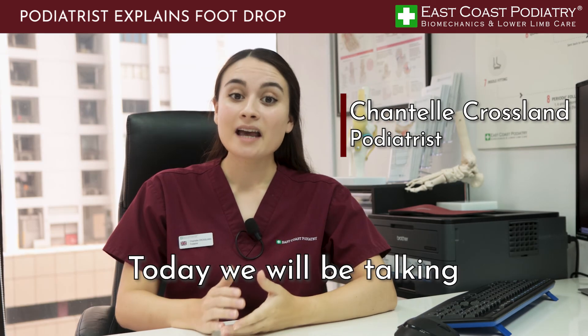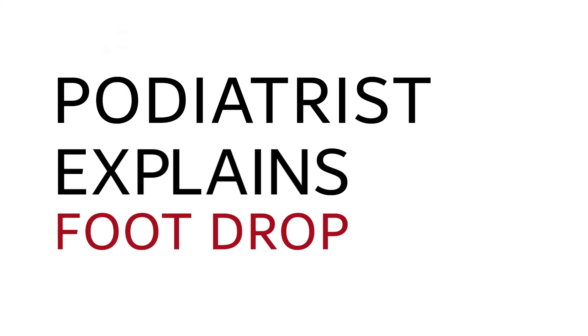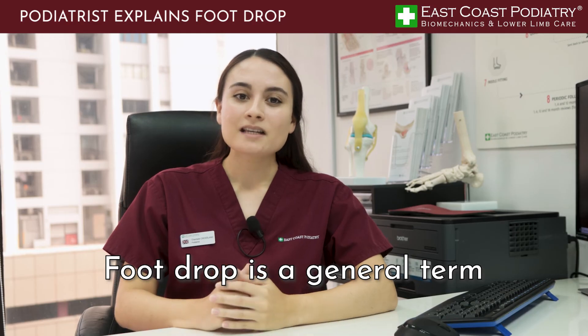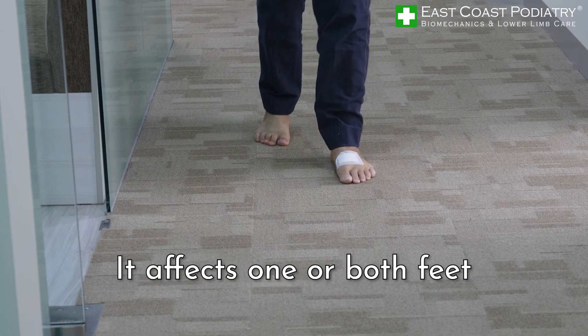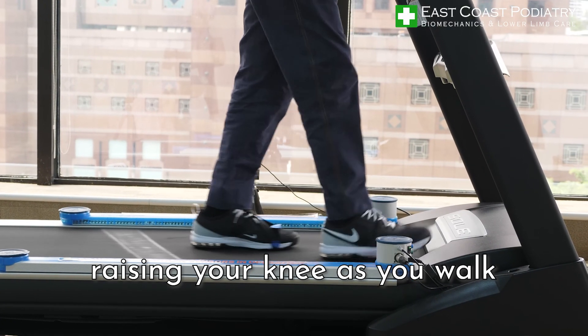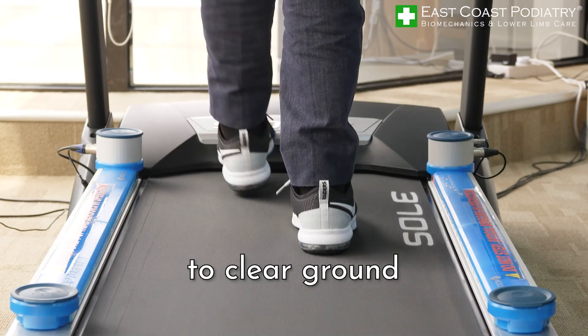Hi, my name is Chantelle. Today we will be talking about foot drop. Foot drop is a general term for difficulty lifting the front part of the foot. It affects one or both feet and how a person walks. This could include raising your knee as you walk, as if you are climbing stairs, as this helps the foot to clear the ground.